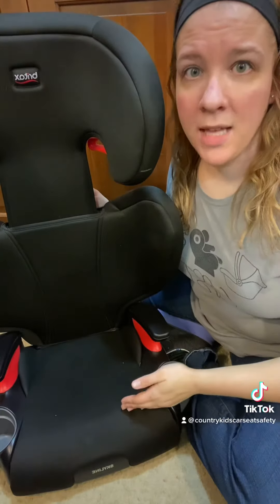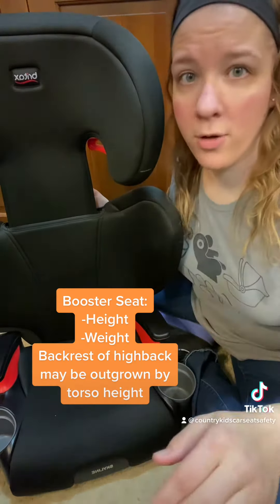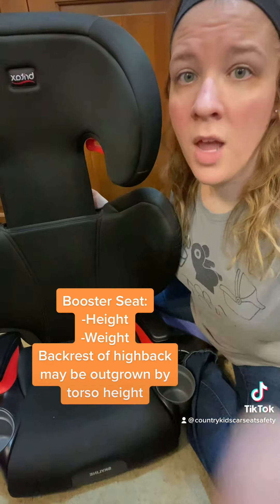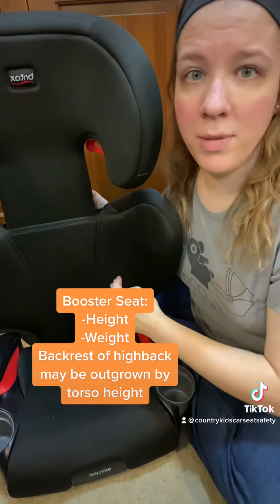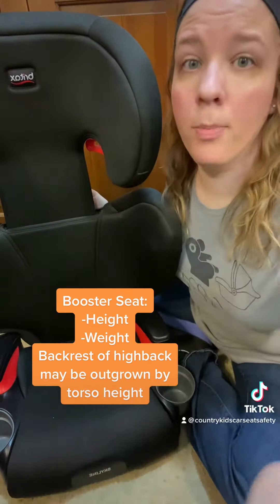For booster seats, we're looking for the child to reach the height or the weight limit, one or the other, and that torso height may also come into play with the high back boosters as well. Those shoulder belt guides need to sit just above the child's shoulder. If they can't sit just above the child's shoulder anymore, then the backrest would be outgrown by torso height.